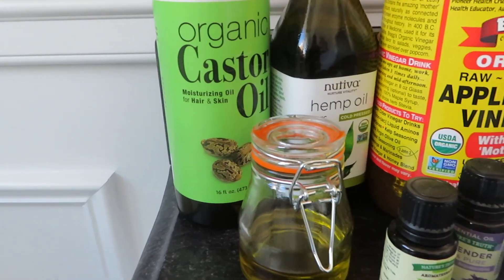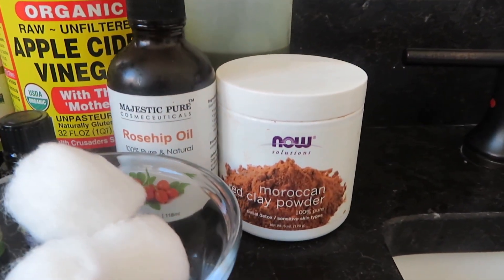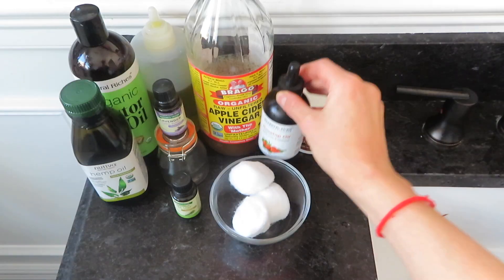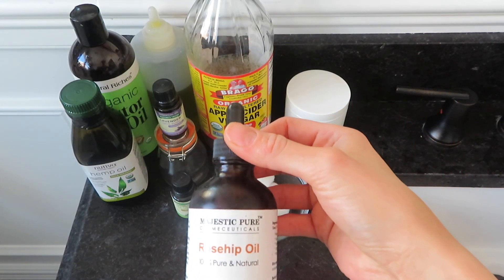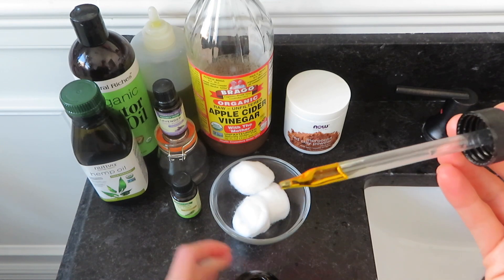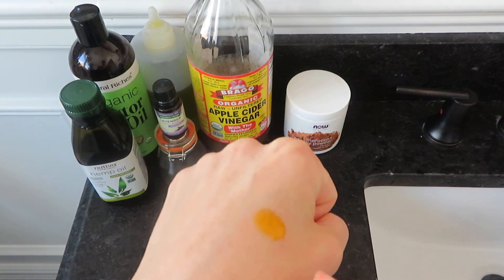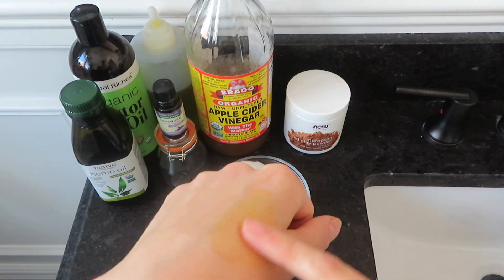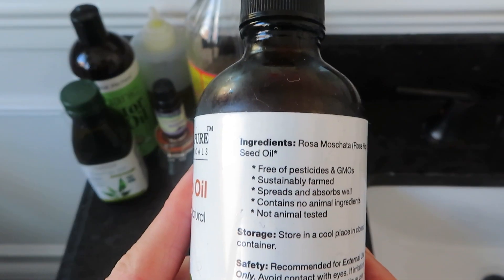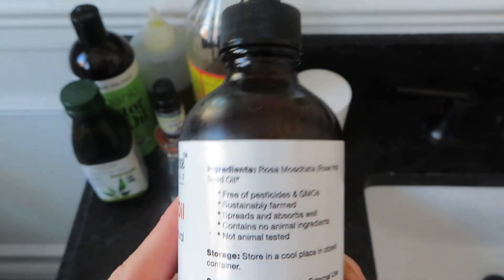My skin is dry for the most part and regular moisturizers just don't do it for me. I've tried a million different moisturizers in the past and they just didn't feel right. I found that pure oils work best for me. One of my favorites is rosehip oil — I absolutely love it. It has a beautiful amber color, it's thicker than olive oil, and it soaks into your skin quickly. It's great for all skin types, particularly aging and mature skin. It's high in essential fatty acids and can help reduce spots, dryness, and fine lines. Try to get cold-pressed organic rosehip seed oil — I'll leave a link in the description box below.